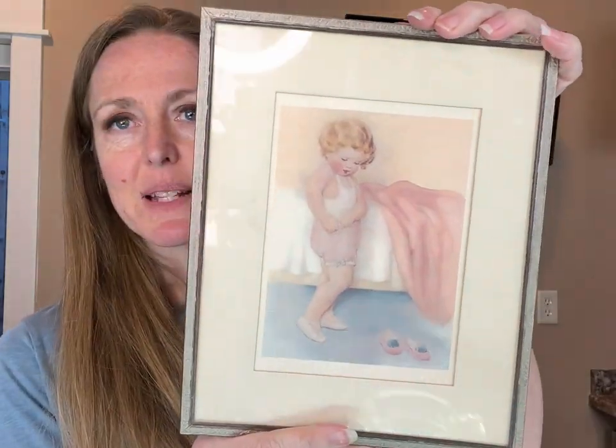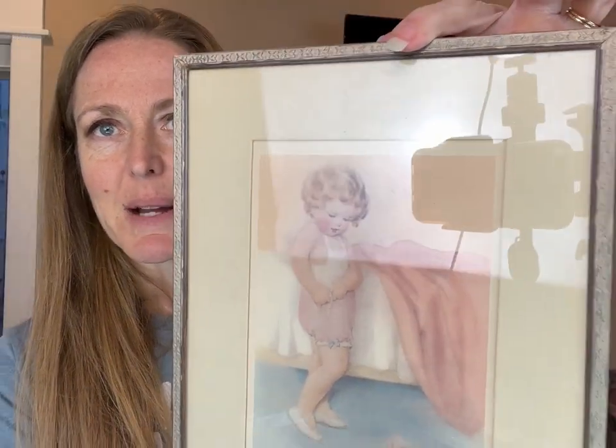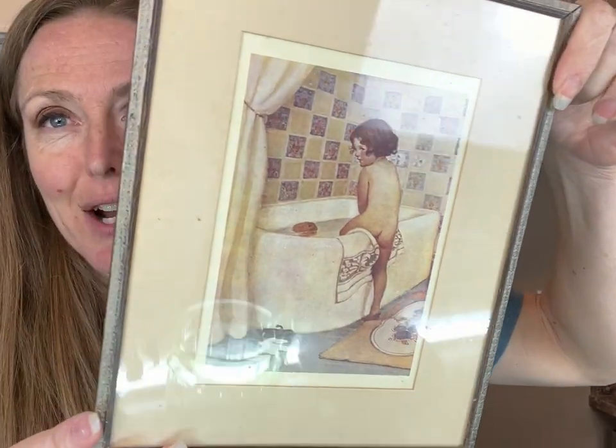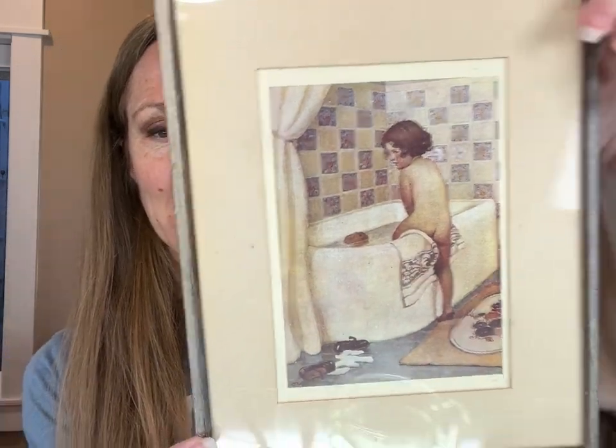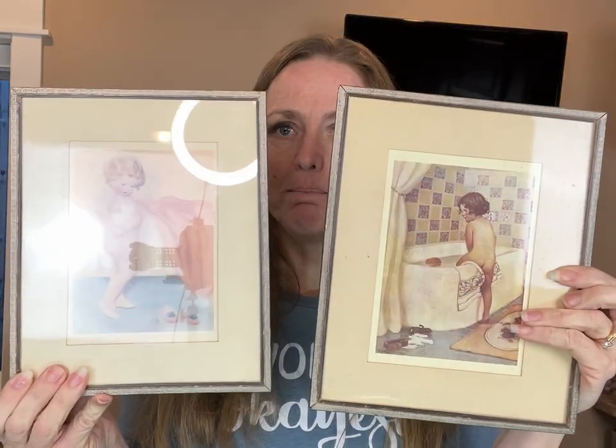I just couldn't pass up these little prints. Look at that little girl in the little pink. My daughter's bathroom is kind of a blush color — I doubt she will let me hang it up in there, but I thought it would look cute in her room. And here is another cute little girl bathroom tub picture. These are actually the same size and they can stand, but they don't have anything to hang them, so you would need command strips to hang them on the wall.